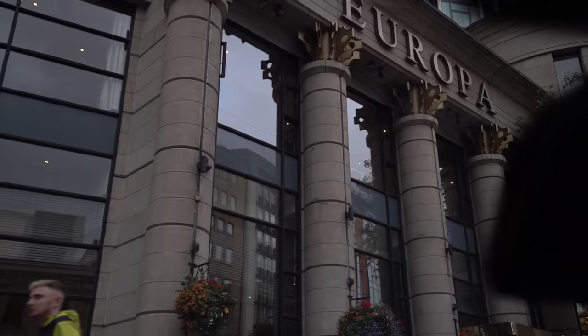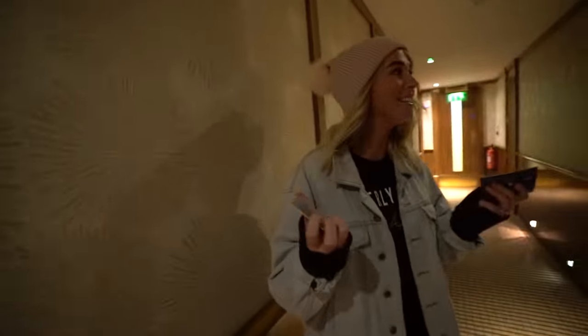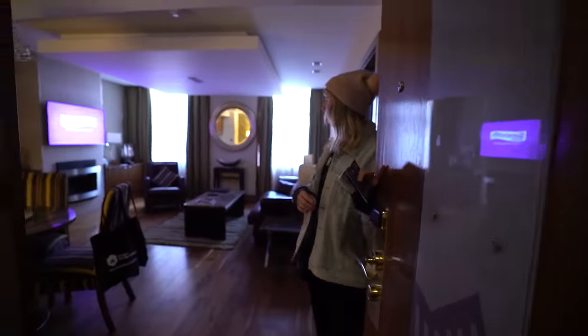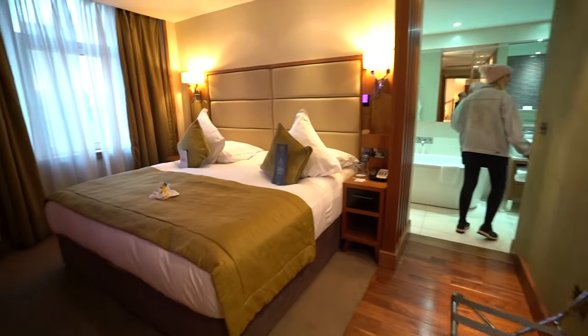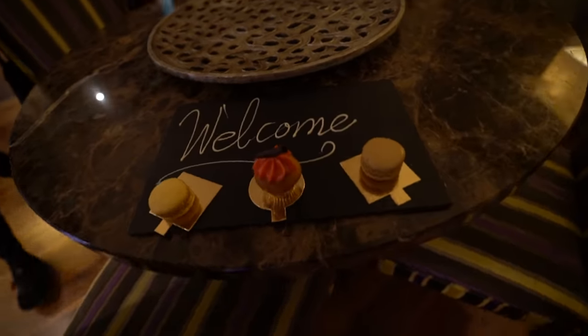Welcome to Belfast! We've just checked into our hotel — we're staying at the Europa Hotel. We couldn't find our room at first: we're in 1008 but kept walking past 1007, 1005. Then I realized there was a room called the Titanic Suite in between them. I joked about it and it worked — we're actually in the Titanic Suite! It says 'The Titanic Suite welcomes Hillary Clinton' — back in 2009. We opened it up and we are staying in such a nice room, like a full-on apartment. This hotel has so much history.